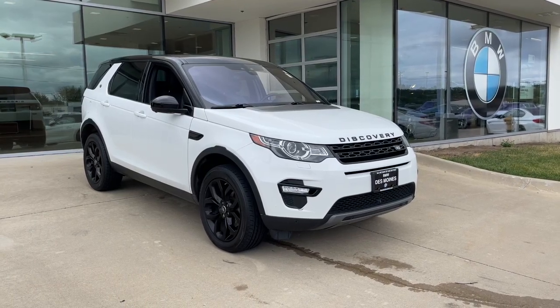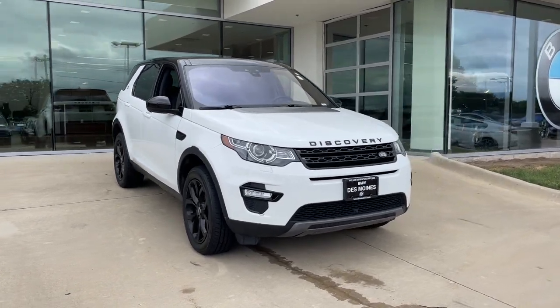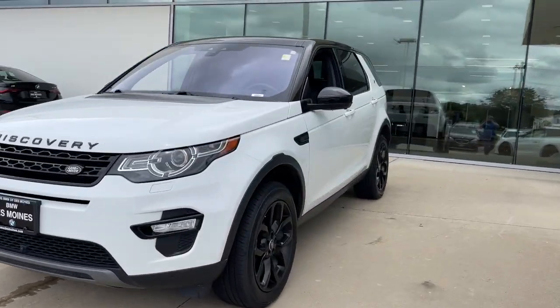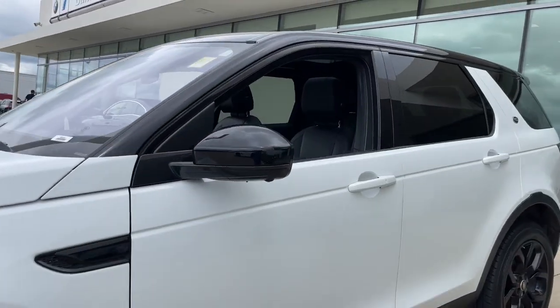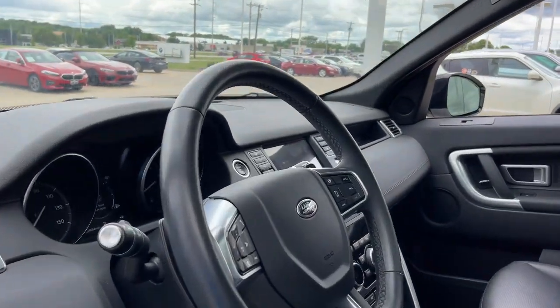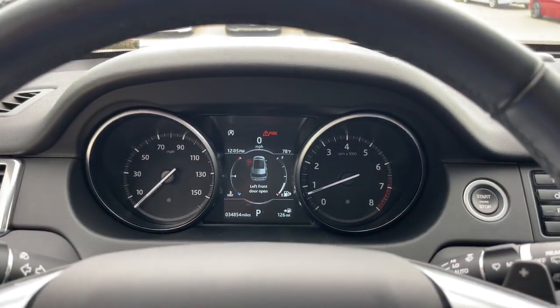Can you see yourself in the 2019 Land Rover Discovery Sport? This vehicle is an outstanding buy with fewer than 35,000 miles on the odometer. This meticulously crafted Discovery Sport delivers premium comfort and world-class off-road capability.